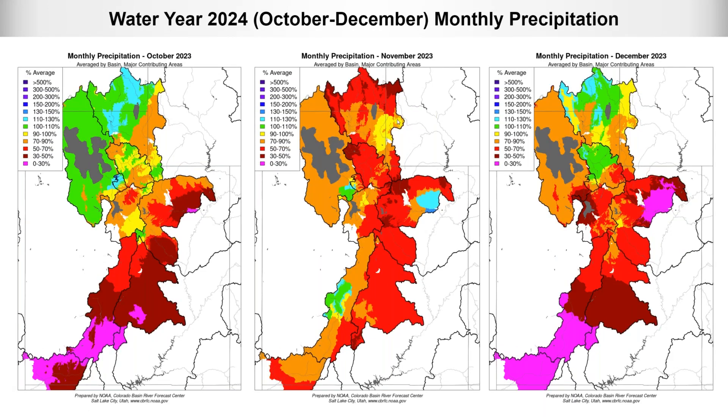Moving into the water year, looking at water year 2024 precipitation starting in October: northern basins including Bear River, parts of the Weber, and Six Creeks area had above normal precipitation for October, while the rest of the state was below normal. Everywhere was quite dry in November. December was similar to October, with those northern basins — Bear, Weber, and portions of Six Creeks — favored with near to above normal precipitation, while the rest of the state was below to much below normal.